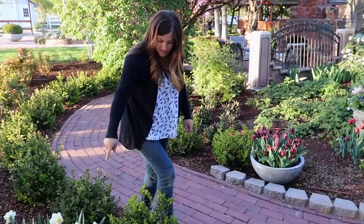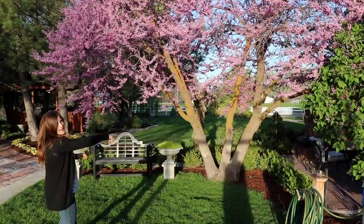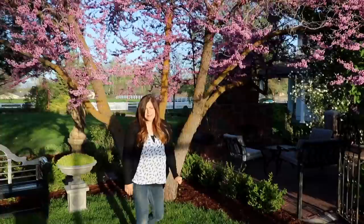Next up we'll go look at a redbud that's looking absolutely gorgeous. That is probably one of the most stunning pictures in the garden right now. The way it goes over our fireplace area on the right and then over the bench with the lemon coral sedum and the urns — it just frames everything in beautifully. I love multi-trunked trees. This one obviously was here when we bought the house and I'm so thankful to whoever planted it. It really seems to enjoy this spot.